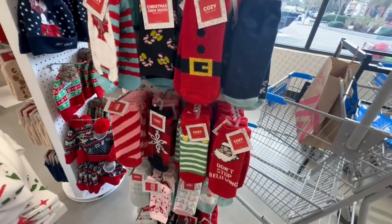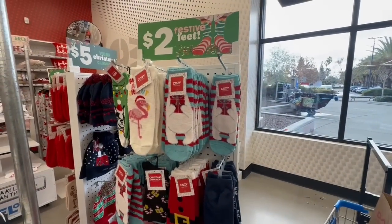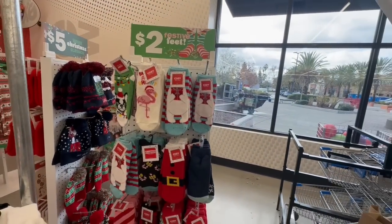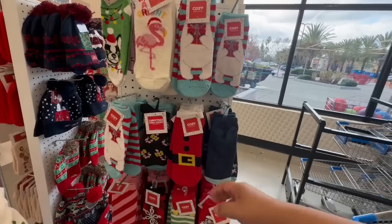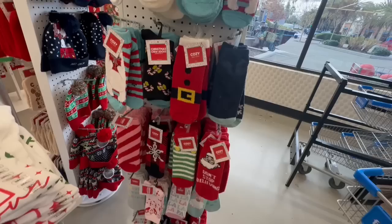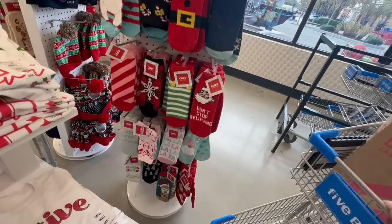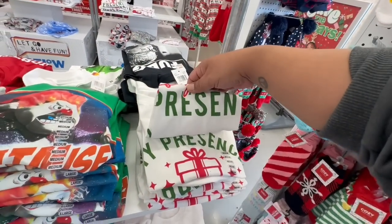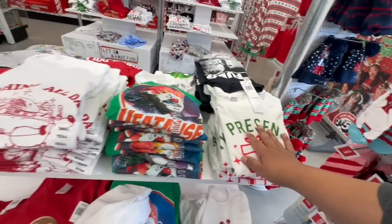These cute little cozy socks — "Don't Stop Believing" — I like when socks have jokes on them. And these are so cute again for two dollars. You might get them a little cheaper at Dollar Tree, but these have different nice patterns and the quality isn't bad. They even have little grips on the bottom so you don't slip while you're decorating or running around the house.